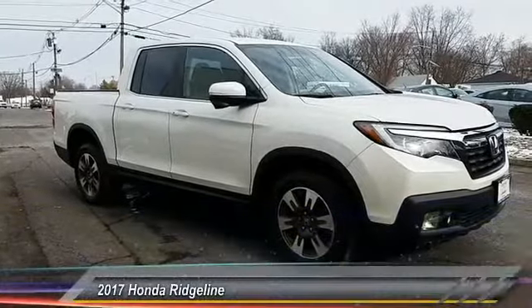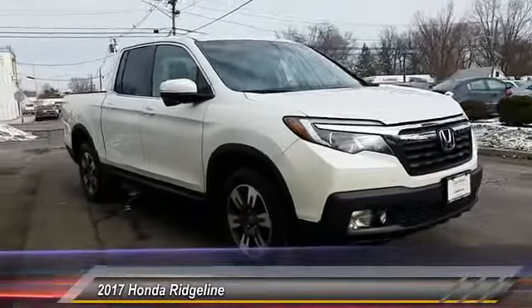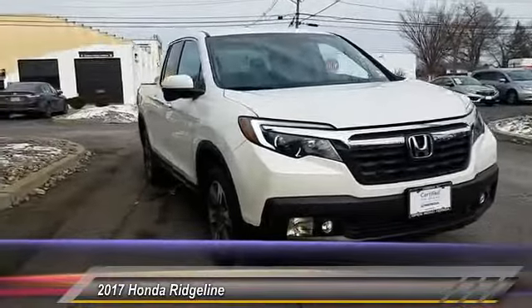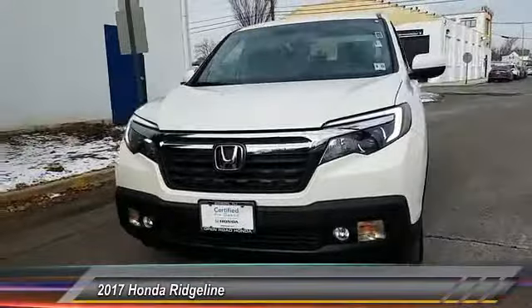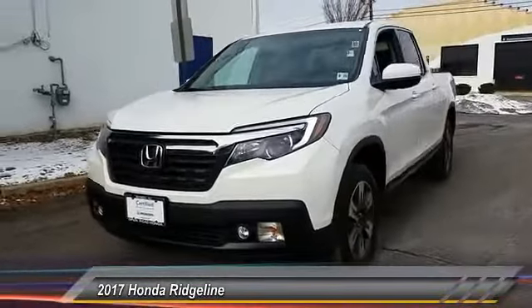The 2017 Ridgeline. The Ridgeline was designed to give you exactly what you need to get the job done. And with Honda quality built right in, this truck can be with you for the long haul and is priced below $40,000.